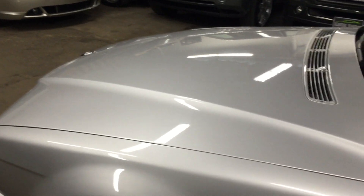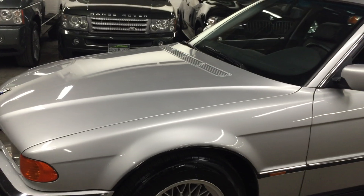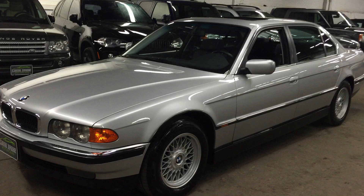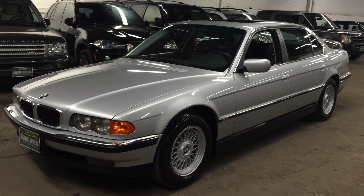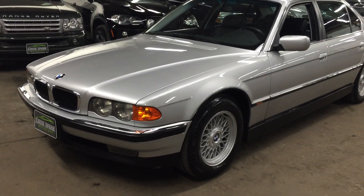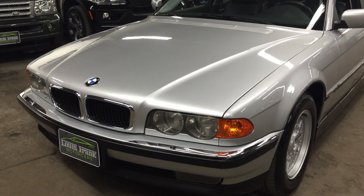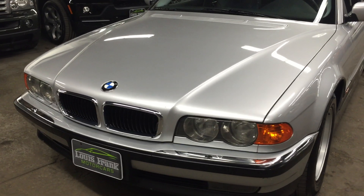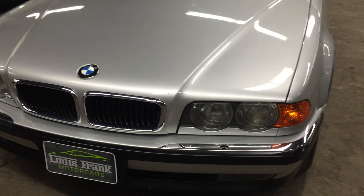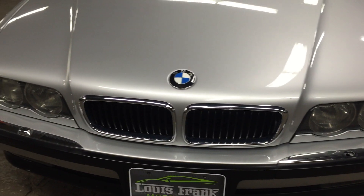These 740 I, 740 IL, 750 IL are among some of my favorite vehicles that BMW ever made. They really drive and ride like nothing else. They have a unique look that really makes the car look extremely expensive when it's going down the road.